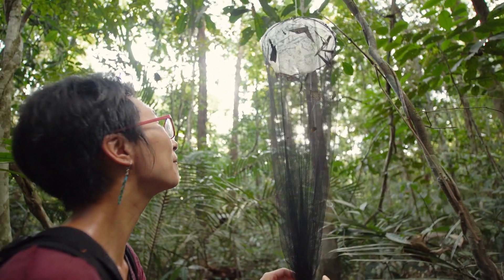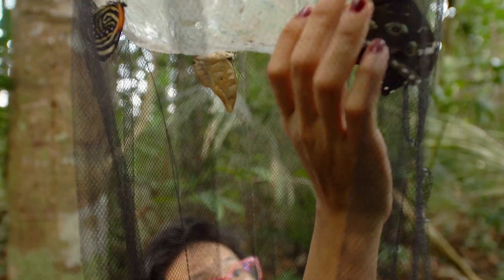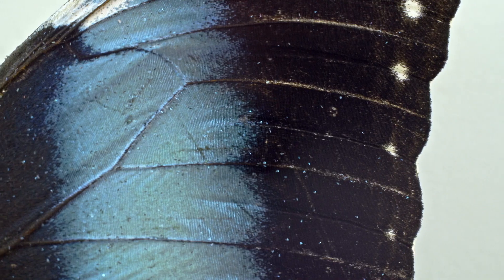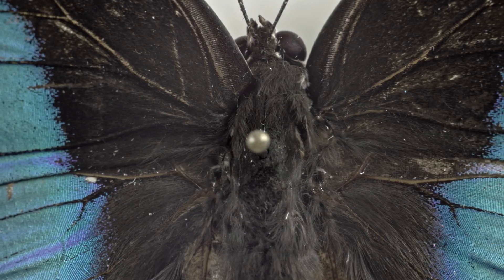Ela está cheia de mariposa nessa armadilha. Essa aqui é amorfa, azul. Esse azul não é cor de pigmento, é uma cor estrutural — são propriedades da célula muito, muito pequena. É como a célula se arranja que faz com que, dependendo da luz que bate, ela brilha com uma cor diferente.